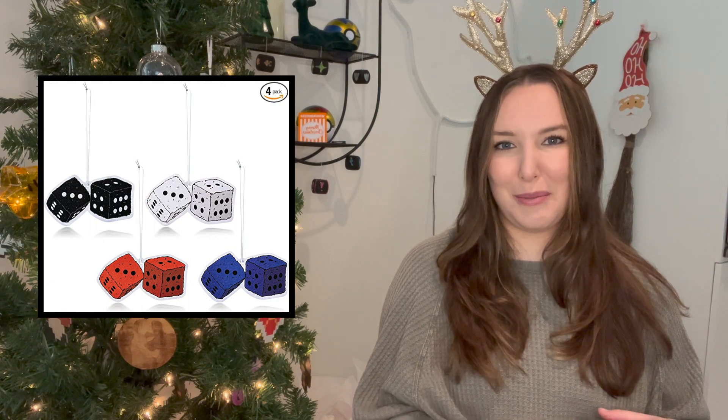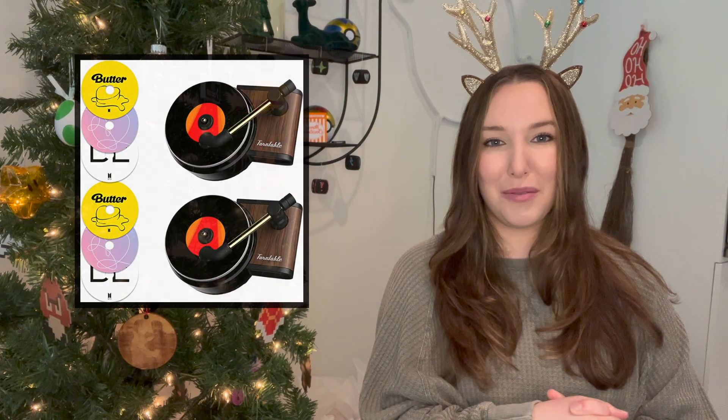Another air freshener option is this record set. It looks like an old record player and the little records are actually the air fresheners themselves. I think this is so cute — when you have your air on, it does spin too, which I think is adorable. Super inexpensive and a very unique stocking stuffer.